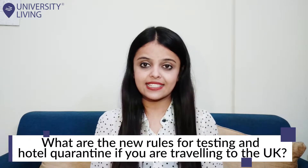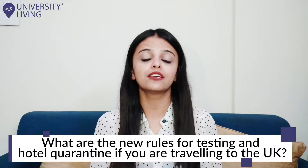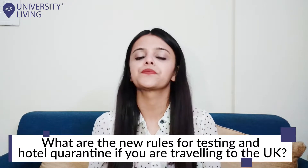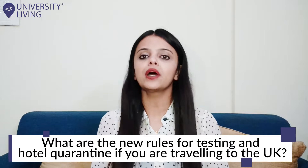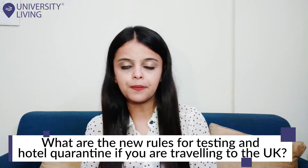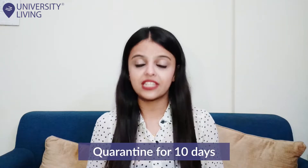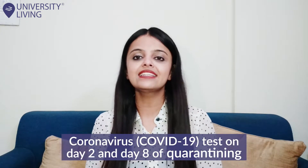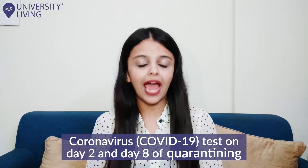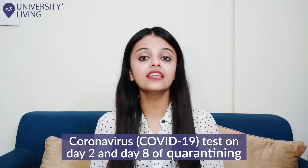What are the new rules for testing and hotel quarantine if you are traveling to the UK? From the 15th of February onwards, everyone allowed to enter England must quarantine for 10 days, take a coronavirus COVID-19 test on day 2 and day 8 of quarantining, and follow the national lockdown rules.